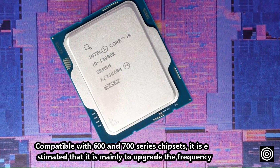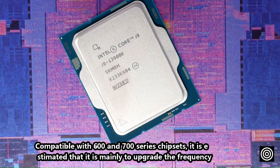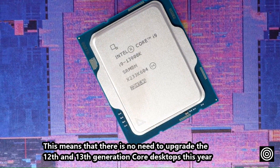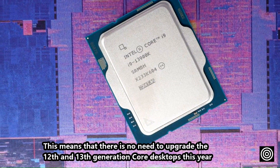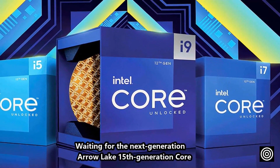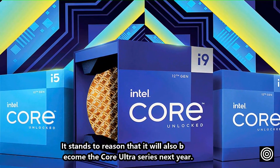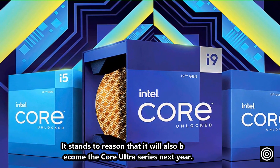It is compatible with 600 and 700 series chipsets, estimated to mainly be a frequency upgrade. This means there is no need to upgrade 12th or 13th generation core desktops this year. Waiting for the next generation Arrow Lake 15th generation core, which should also become the Core Ultra series next year.